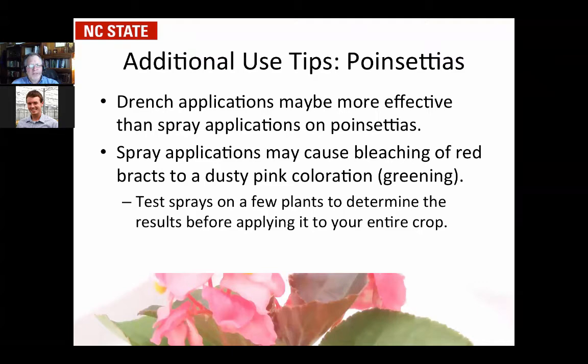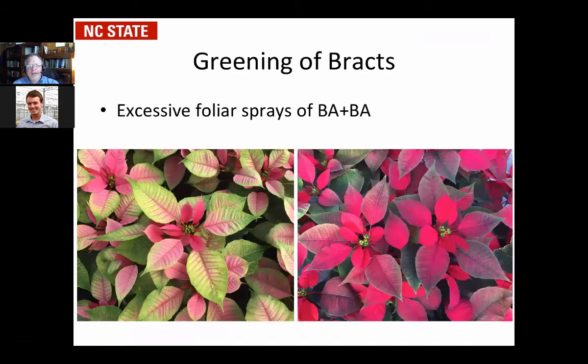If you do overdo it on drenches, you can get bleaching or greening occurring on the plants. Here's a case from this last fall: the plants were short, they were trying to stimulate growth, and they had multiple applications. You can especially see on the pink one on the left the amount of greening on that plant — it's very excessive. You won't get the full coloration. On the plants on the right, you get more of a bleaching effect. For foliar sprays, you can run into those problems for poinsettias.